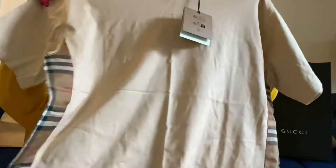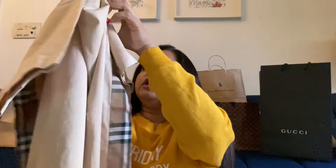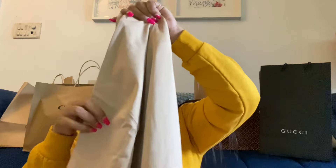This is a Burberry packet. Inside the Burberry bag, this is a Burberry t-shirt — it's very soft material and looks very premium. After discount I think it was for 200 pounds, which is about 20,000 rupees. A lot of people wanted to buy the trench coat but obviously if you live in London it's good, but not practical for us.